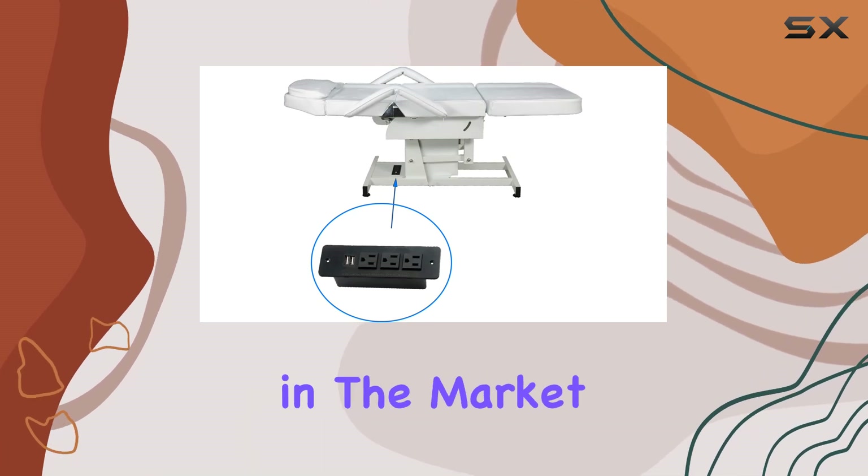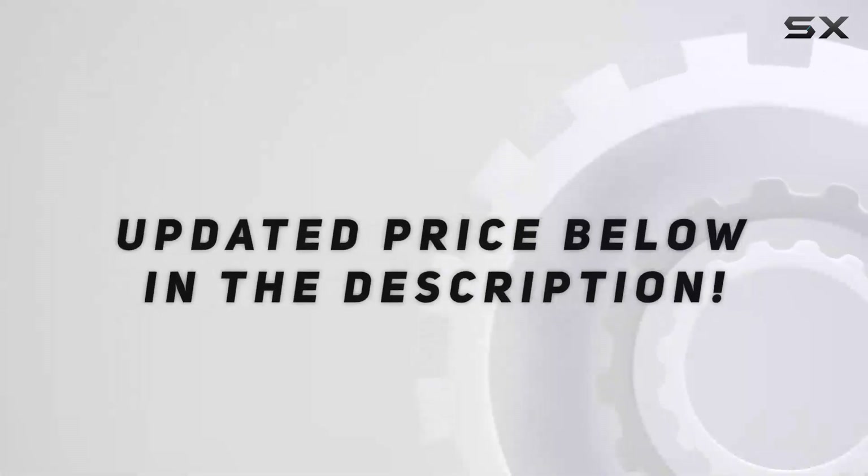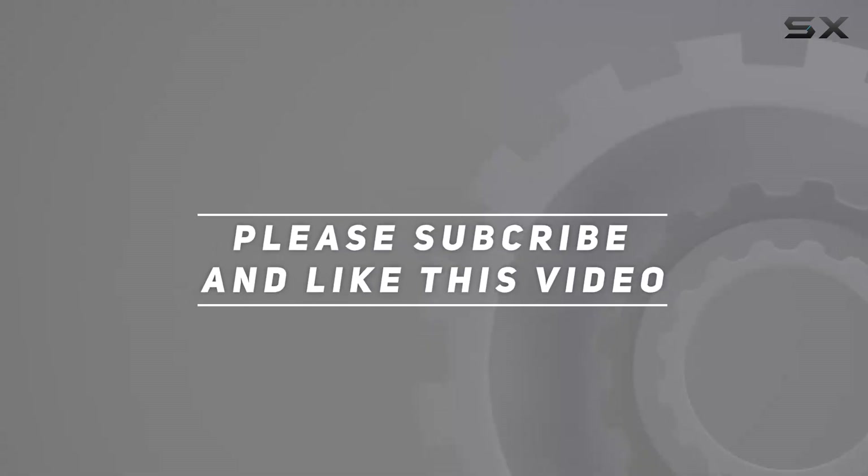So if you're in the market for the ultimate relaxation experience, look no further. Check out the video description for an updated price. Thank you for watching this video.